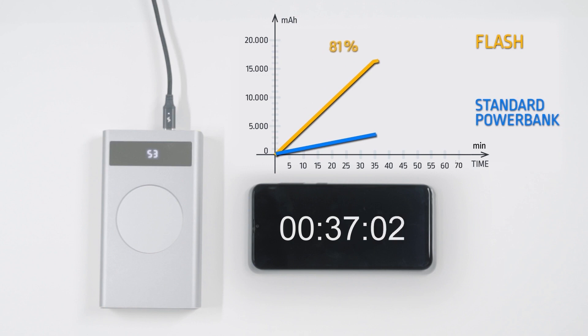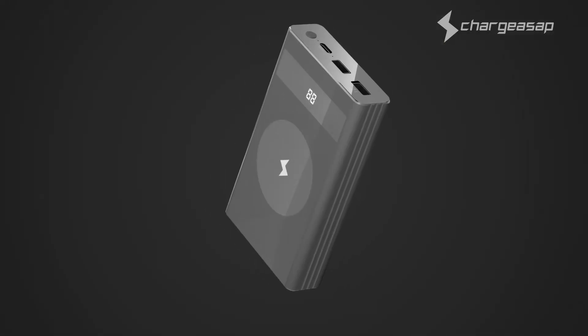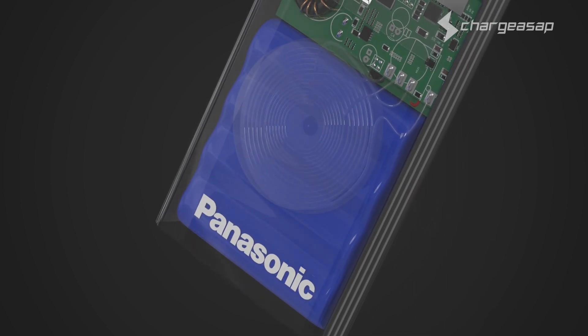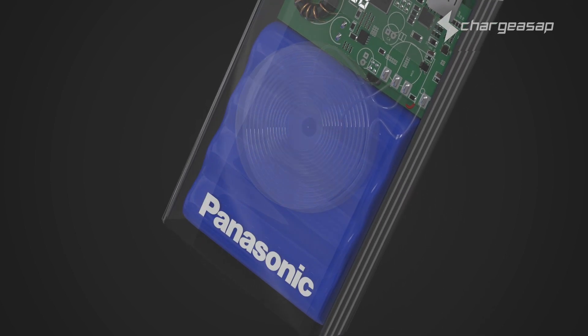Flash is a high-capacity power bank so it can charge 16,000 milliamp hours in only 35 minutes, or a full charge delivered within one hour and ten minutes. Flash is able to achieve the incredible feat of being the world's fastest charging power bank through incorporating revolutionary graphene battery technology.